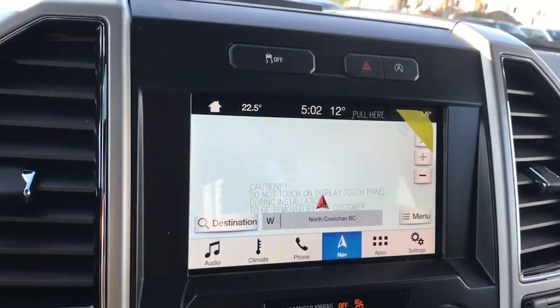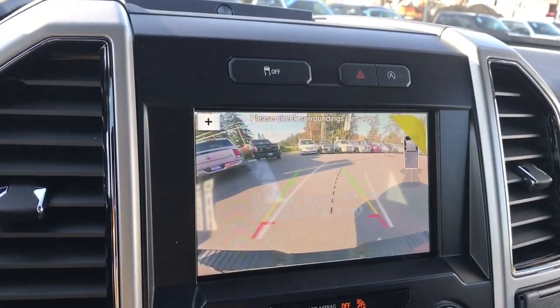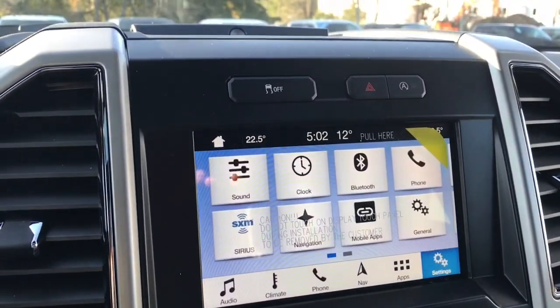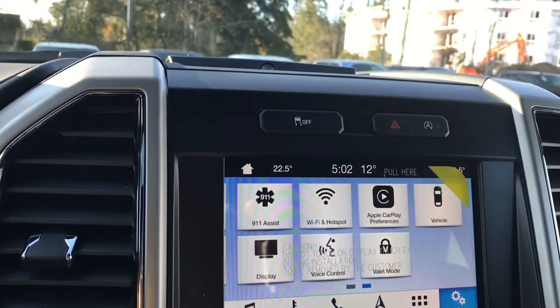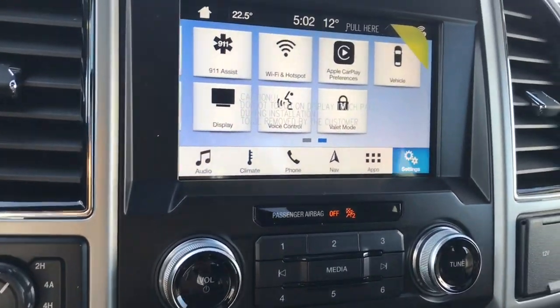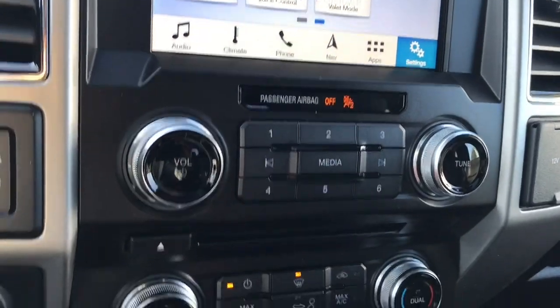When you put the vehicle in reverse, you're going to see your backup camera view there. You also have your settings that you can slide through for things like Wi-Fi hotspot, Apple CarPlay, and Android Auto. Down below the volume and tuner, there's your CD player.